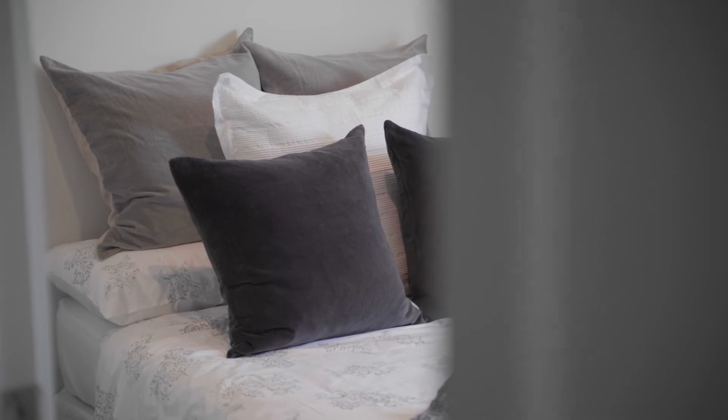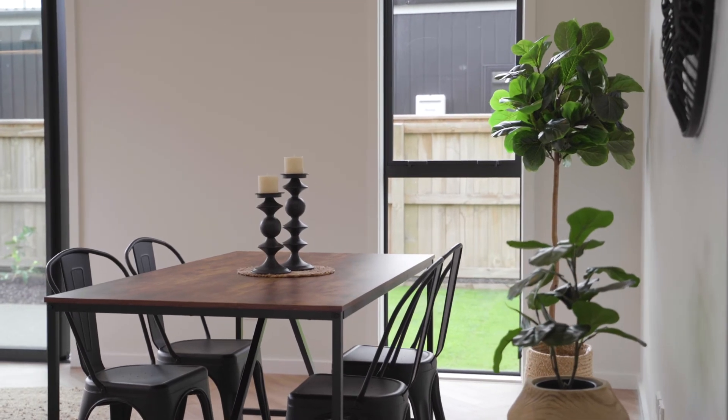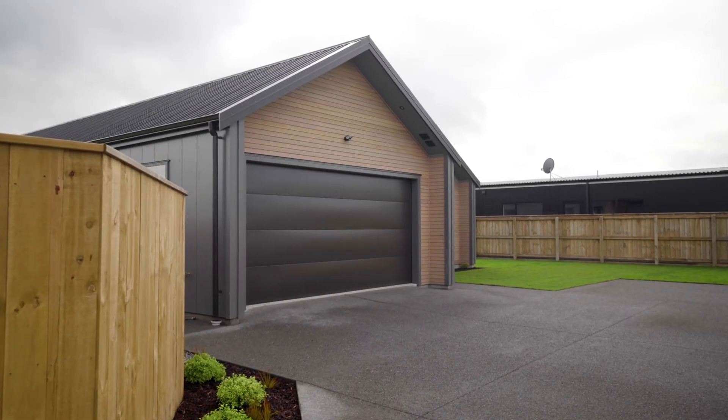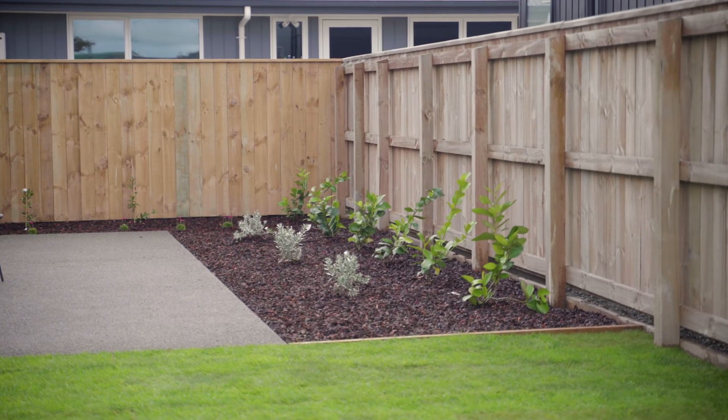The home has full insulation, double glazing, and a ducted heating and cooling system to keep you comfortable all year round. A concrete driveway, double internal access garage with laundry, ample storage throughout the home, and a master build guarantee seals the deal.